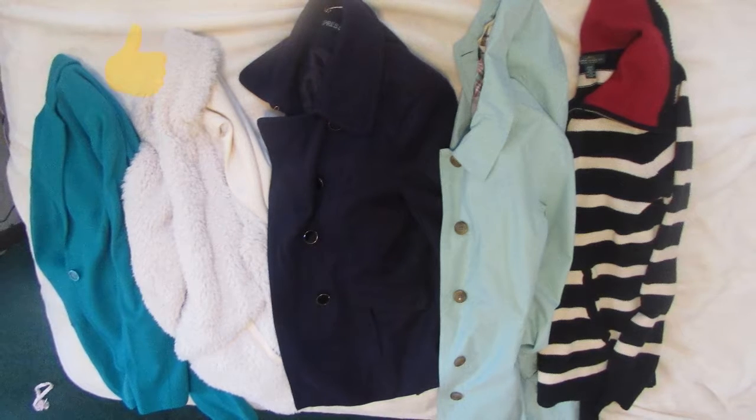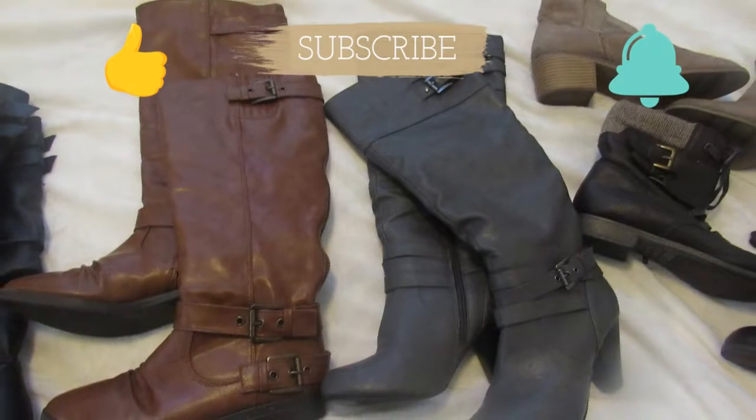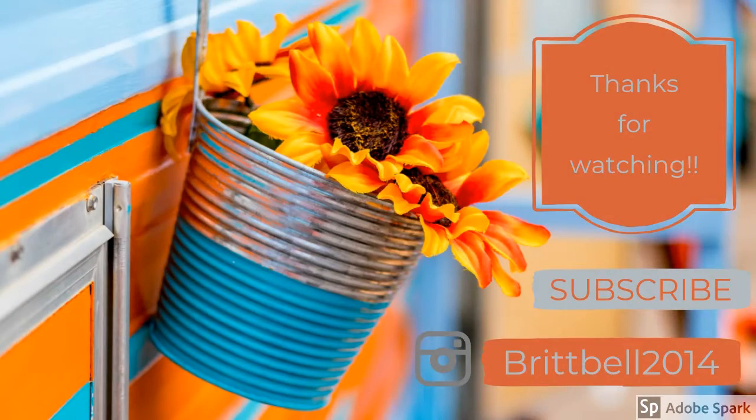Alrighty, guys. I hope that you enjoyed this. If you did, hit the like button, the subscribe button, and the bell notification to get notified every time I upload. Thanks again for watching. Love them. God bless.